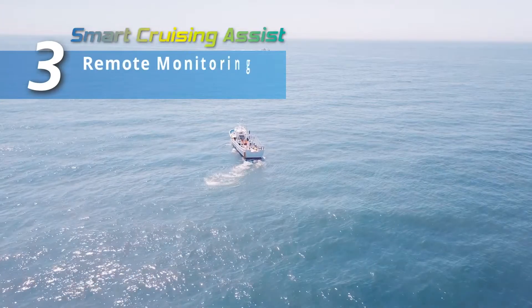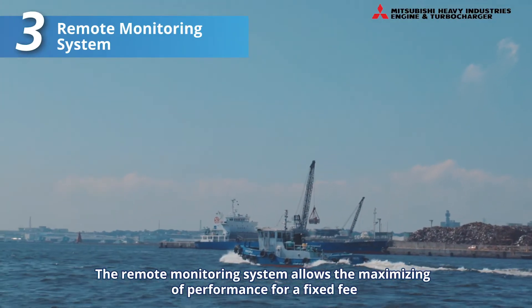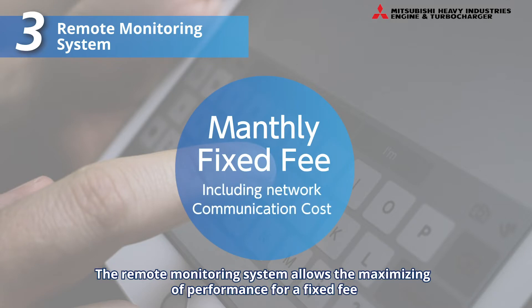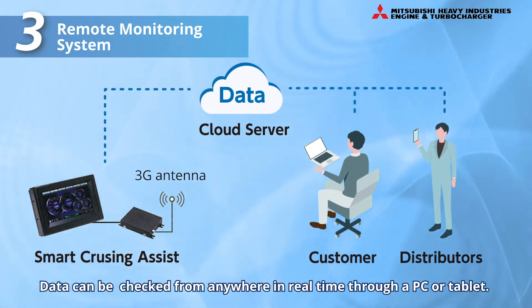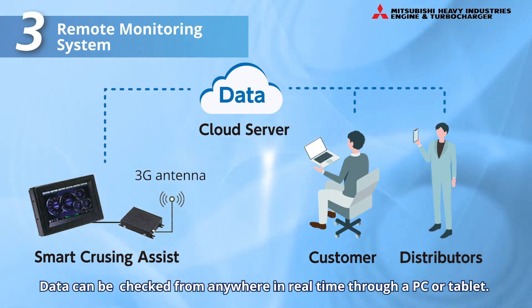Feature 3: Remote Monitoring System. The Remote Monitoring System is the biggest feature of Smart Cruising Assist, allowing the maximizing of its performance for a fixed fee. Data accumulated during navigation is automatically transmitted to a data server, and it can be checked from anywhere in real time through a PC or tablet.